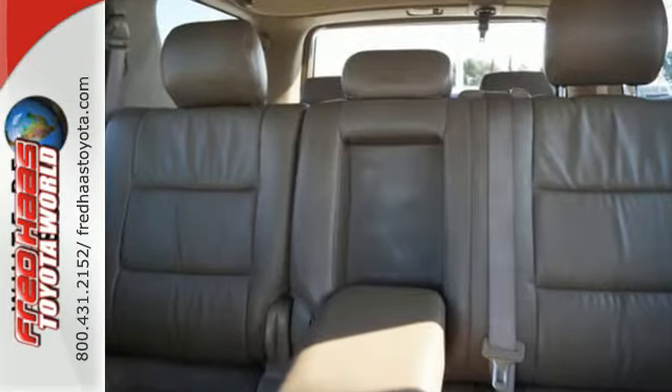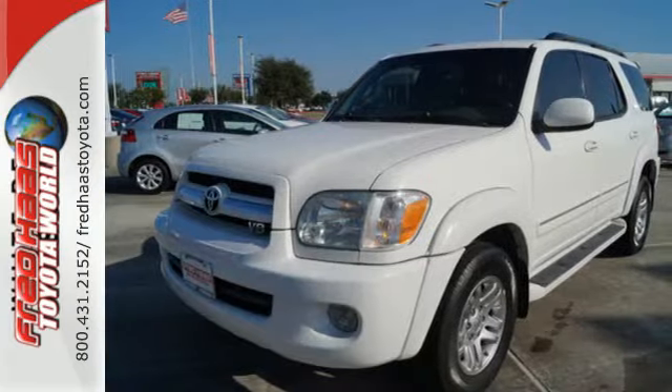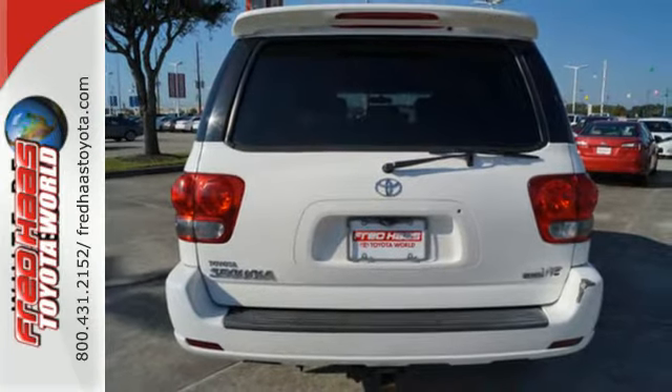Add to that comfortable seating for eight, 128 cubic feet of cargo space, a multi-speaker stereo sound system with a CD player, dual zone climate control, and numerous power accessories.